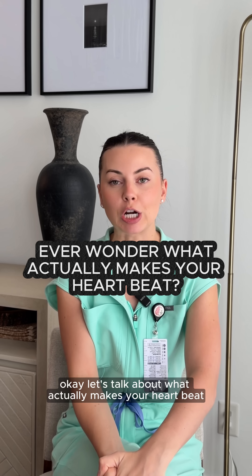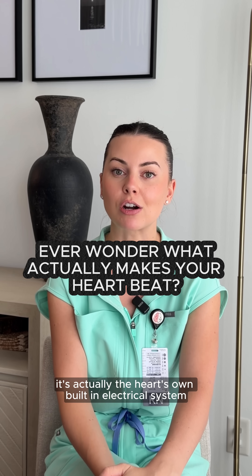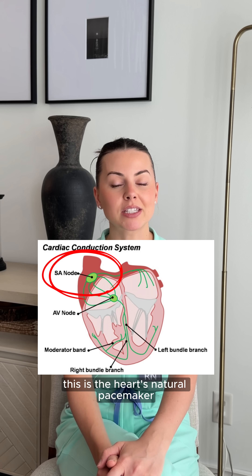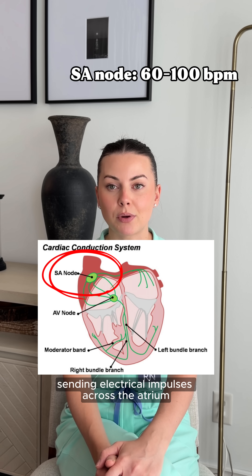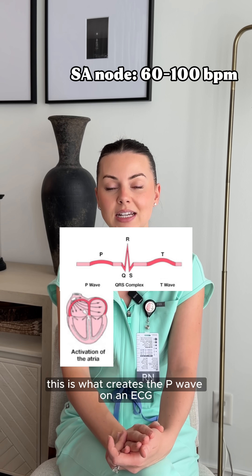Let's talk about what actually makes your heart beat, because it's not the brain — it's actually the heart's own built-in electrical system. Every heartbeat starts at the SA node. This is the heart's natural pacemaker. It sits in the right atrium and fires about 60 to 100 times per minute, sending electrical impulses across the atria. This is what creates the P wave on an ECG.